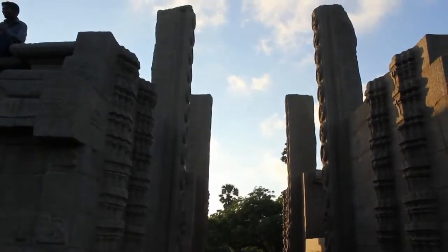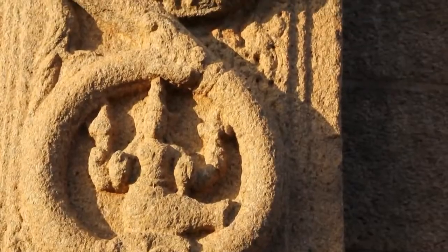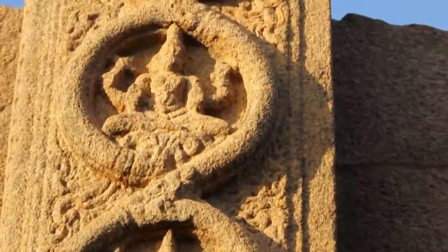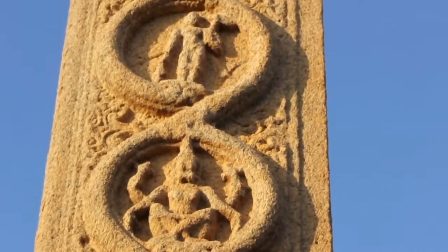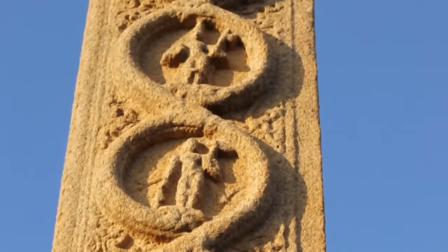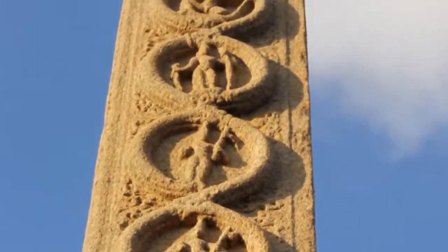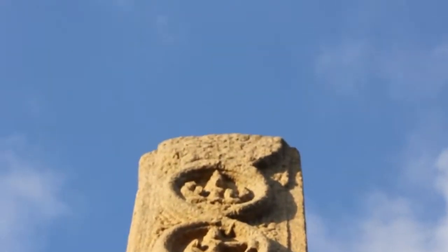Why was the order of these figures so important? These are all Gods, so how does the order of their appearance matter so much that the ancient Hindus could abandon years of work put into this amazing structure? It matters because it shows evolution with incredible accuracy.